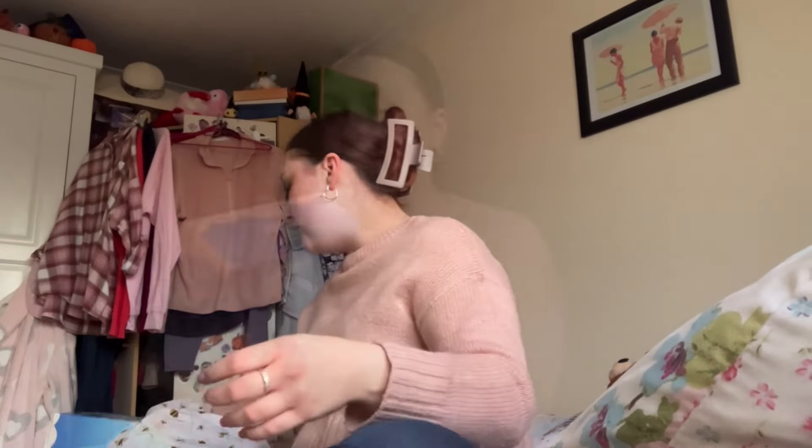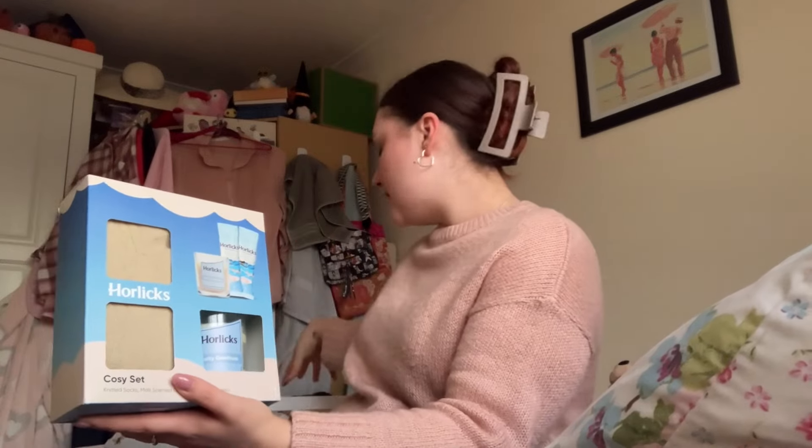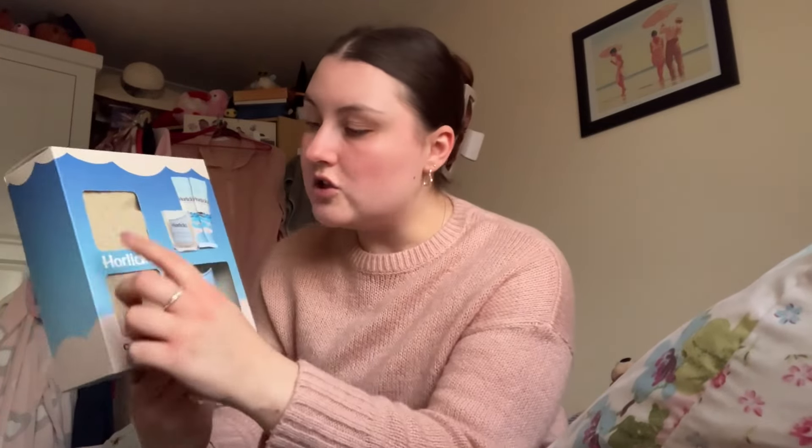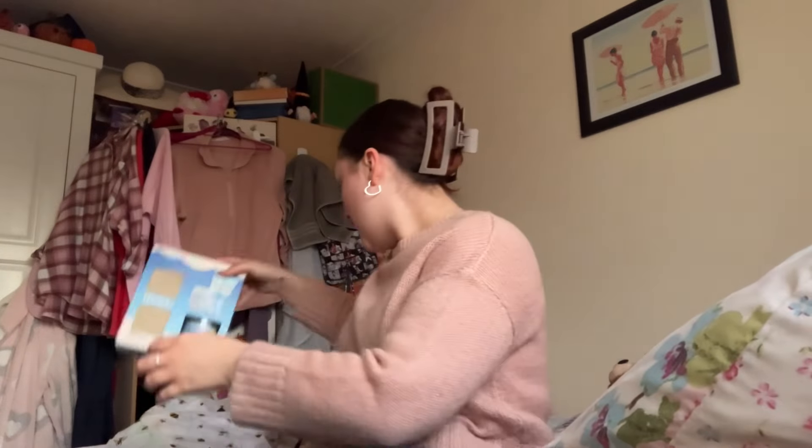This is going to seem like a bit of a random one, but my grandma absolutely loves Horlicks, and they do a Horlicks gift set. I was looking for the instant sachets so they'd be easier to fit in the box rather than a big tub, and I couldn't find any — but then I saw this set. It comes with cozy socks, which she'll wear, instant Horlicks sachets, and a candle that actually smells really nice. She won't use the candle so I'll give that to someone else. If you know anyone that likes Horlicks, that's a really cute little gift set.